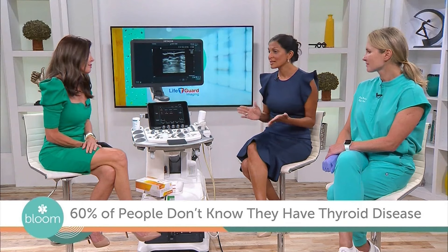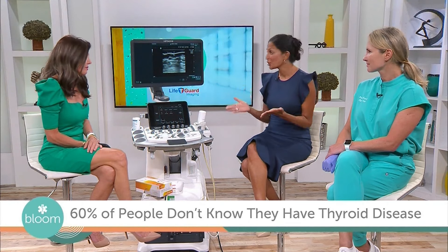Thyroid screening is not standard protocol, but we think it should be. The Hospital for Endocrine Surgery has been doing this for two years. We've screened up to 600 women in the Tampa Bay area, and 2% of them have been diagnosed with thyroid cancer that we've cured — cancers they had no idea about.